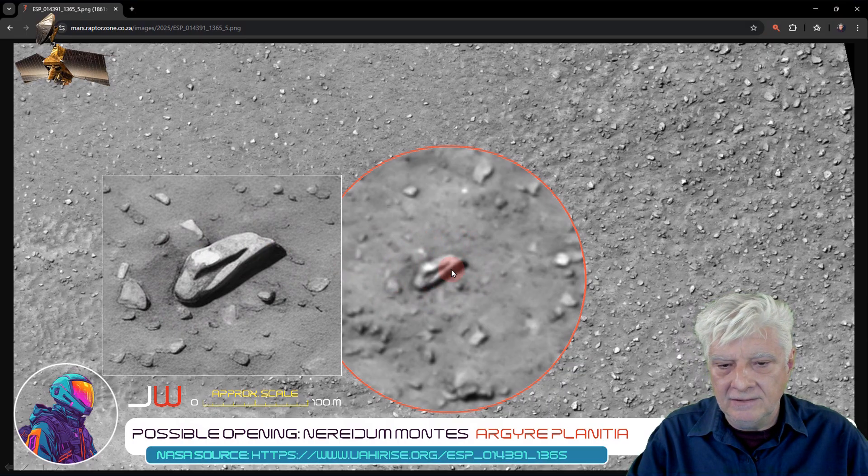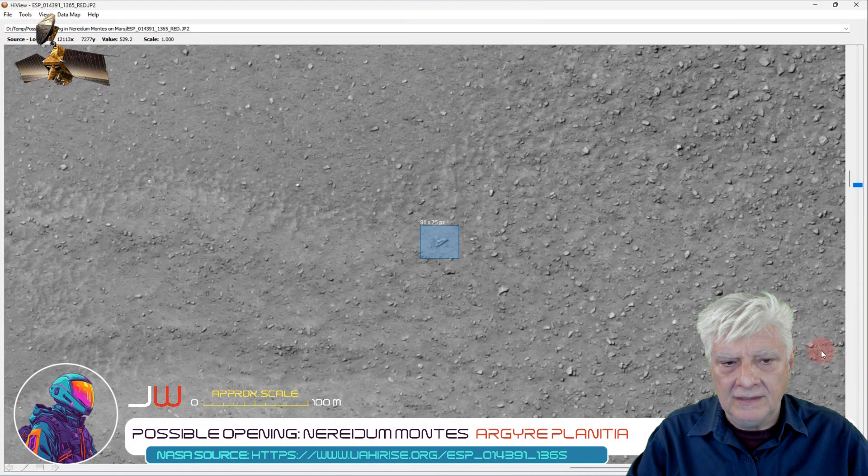So what could this have been? Here is that part of the JP2 zoomed to actual size, 1-to-1 scale. There are the X and Y coordinates so you can go find this for yourself. The distance tool indicates it's about 32 pixels long, which makes it about 20 meters in length.